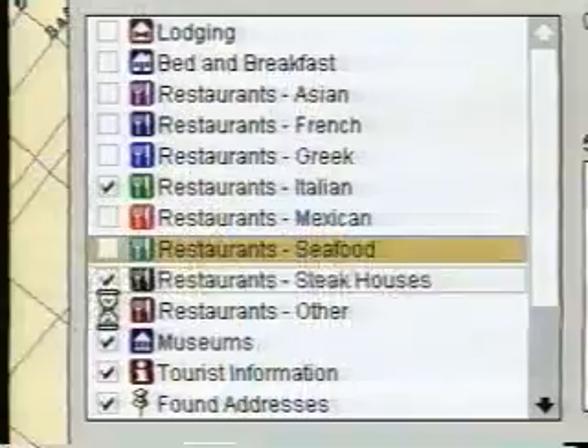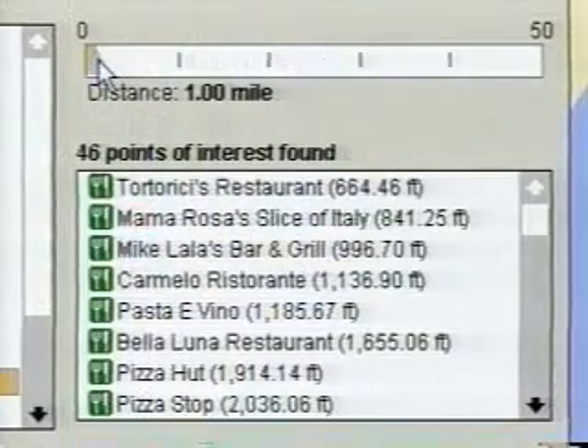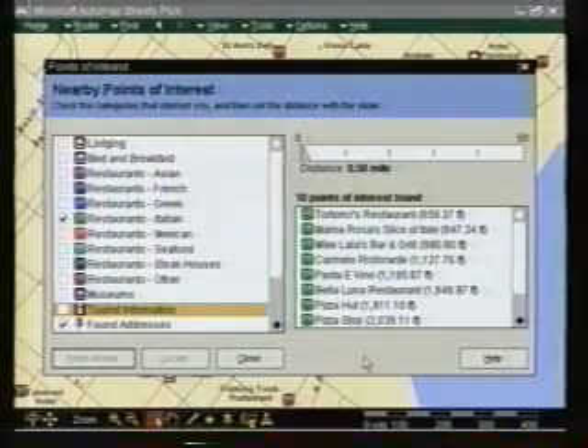Hold it — way too many. What do you like? Italian. How close? Within half a mile of the hotel. Done. Oh, now that's a plus.